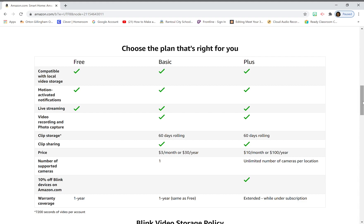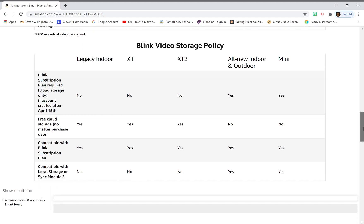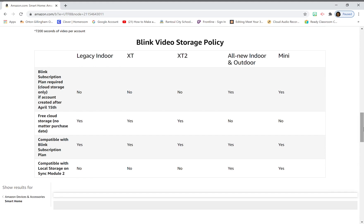Now let's look at Blink's video storage policy by camera type. Blink has several different cameras: the original legacy indoor — the first cameras ever made, which can't go outside — then the XT made for outdoors, the XT2 with two-way audio, and then the all-new redesigned indoor and outdoor line, plus the mini.